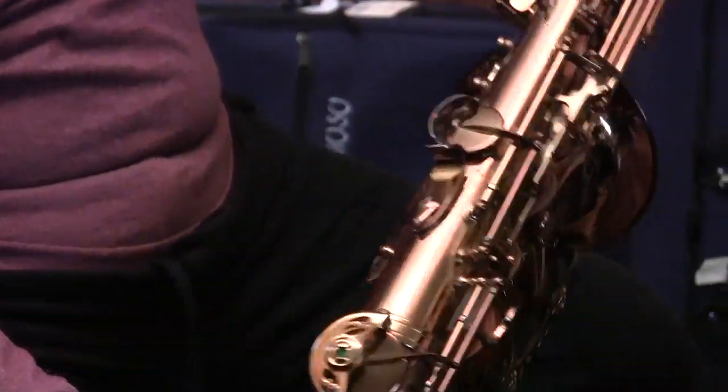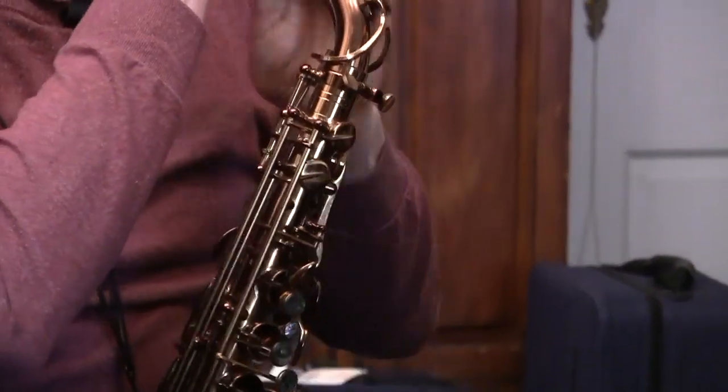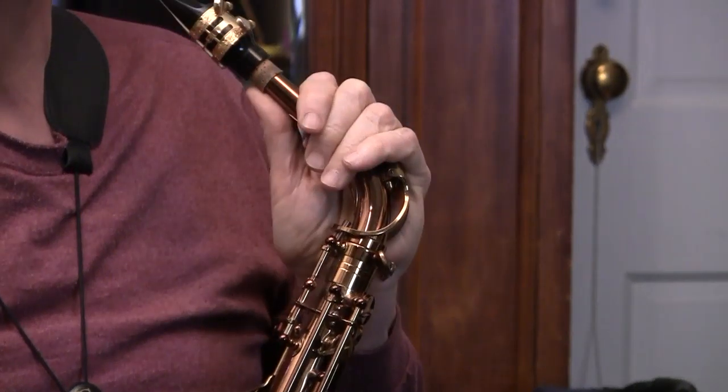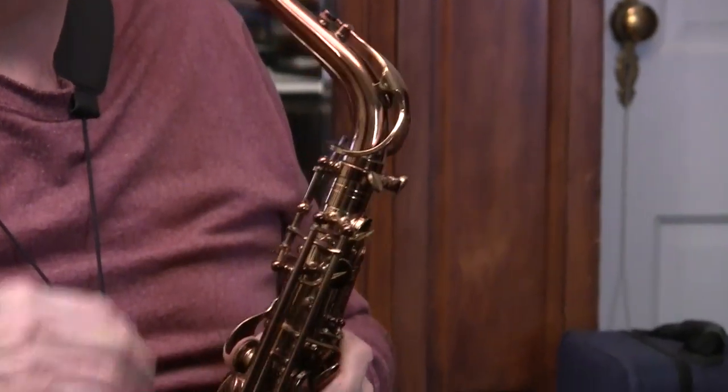Let's look at the beautiful abalone keys on it, dark lacquer, large bell, everything that you could imagine. I'll play it a little bit for you, but you can buy this horn for $1,500, and if you bought the P. Morriott version, it'd be well over $3,000.